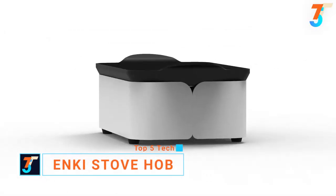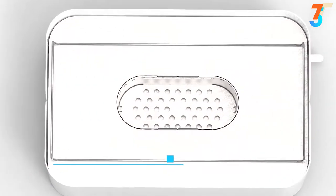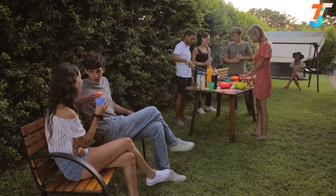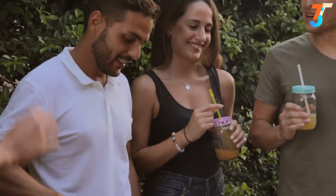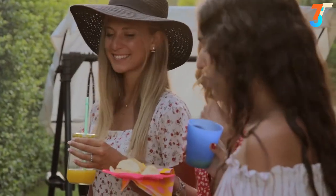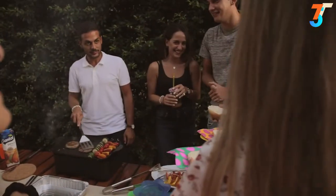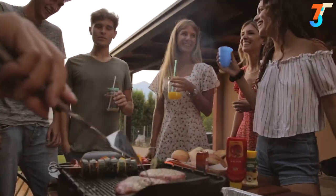Say hello to Enki Stove Hob, the ultimate cooking station for your outdoor days. Hob is perfect for dinners in the garden, on the terrace, and for outdoor trips. Set the cooking station directly on the table, cook with your guests, and don't worry about the smoke. Save the energy and time you would spend managing coal or gas tanks and dedicate it to having fun with your friends.